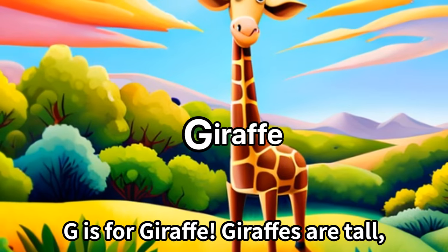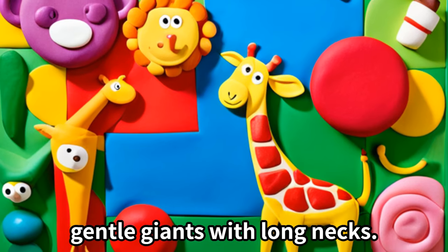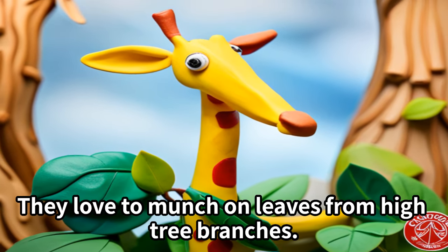G is for giraffe. Giraffes are tall, gentle giants with long necks. They love to munch on leaves from high tree branches.